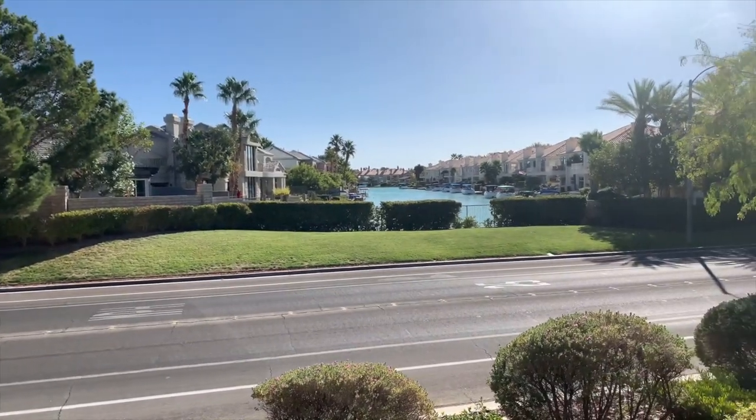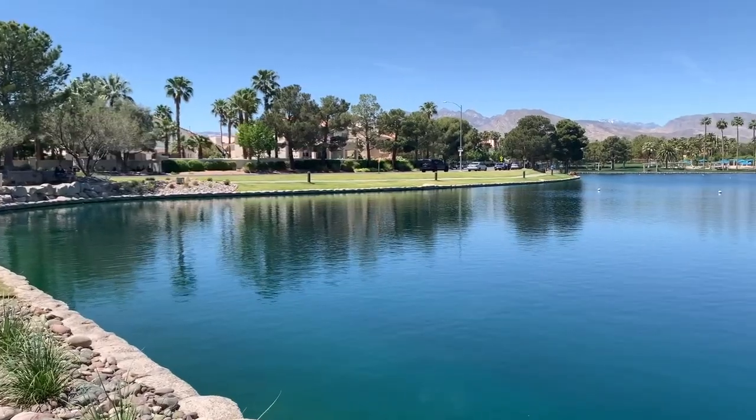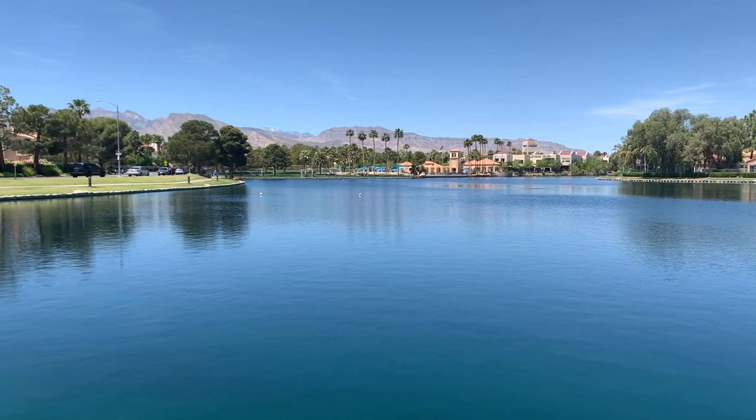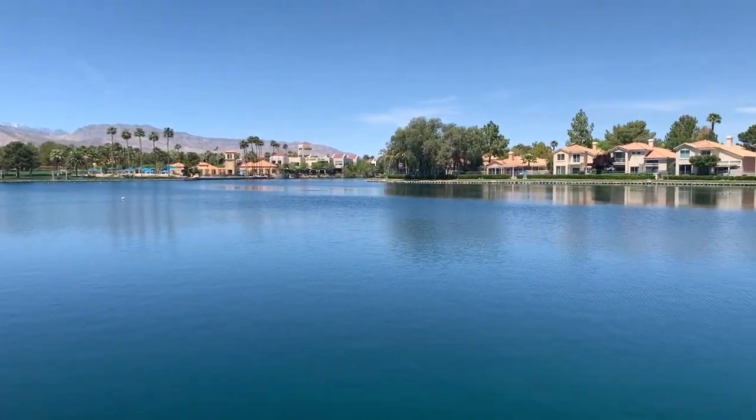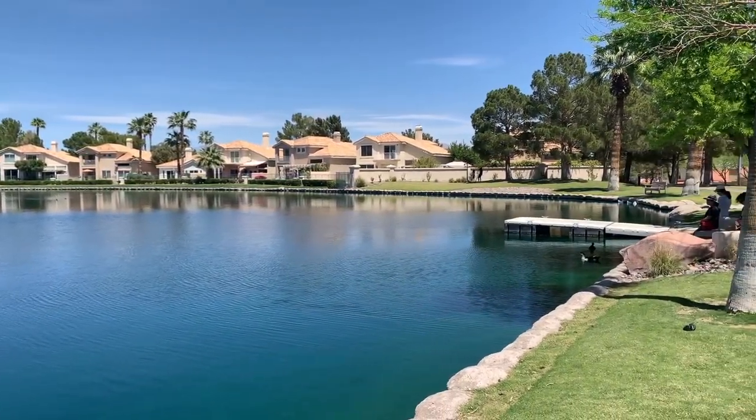Another key difference is lake accessibility. In the Lakes Master Plan community, only residents who live directly on the lake have access to it. Unlike Desert Shores, where not only lakefront residents but all community residents can access the four lakes — it's very resident-oriented with people walking around the lakes all the time. So the main difference again is four accessible lakes versus one large private lake.